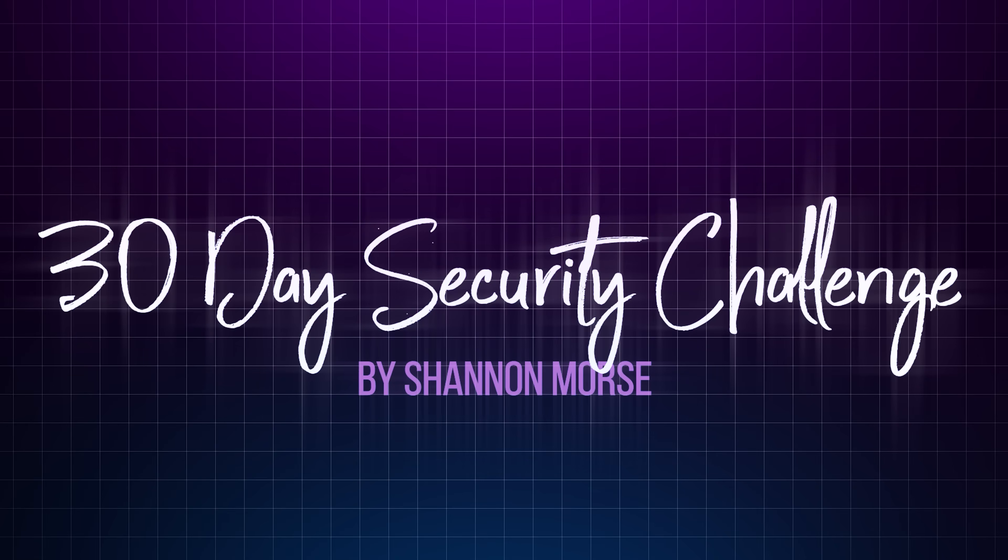What's up, s'mores? I'm Shannon Morse. Welcome to day 15 of my 30-day security challenge, which means we are officially halfway there. This is your month-long challenge where I am helping you take control of your privacy and security one step at a time. You can follow along via my blog at ShannonRMorse.com where you can download a checklist, and all of these videos are curated into a playlist here on YouTube so you can binge watch the entire series from day 1 to day 30.